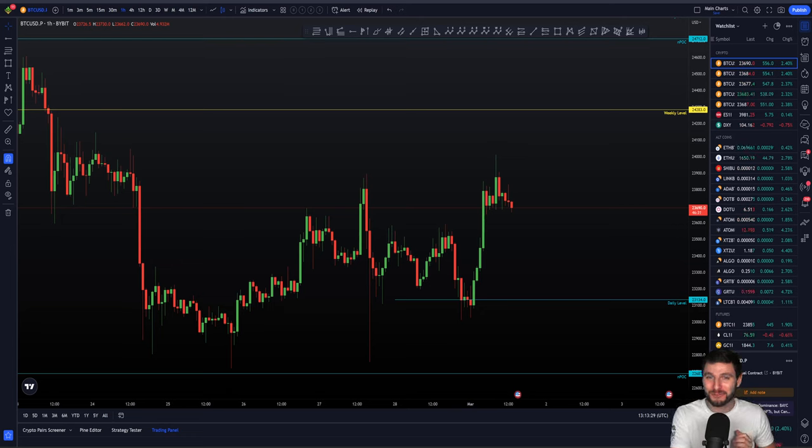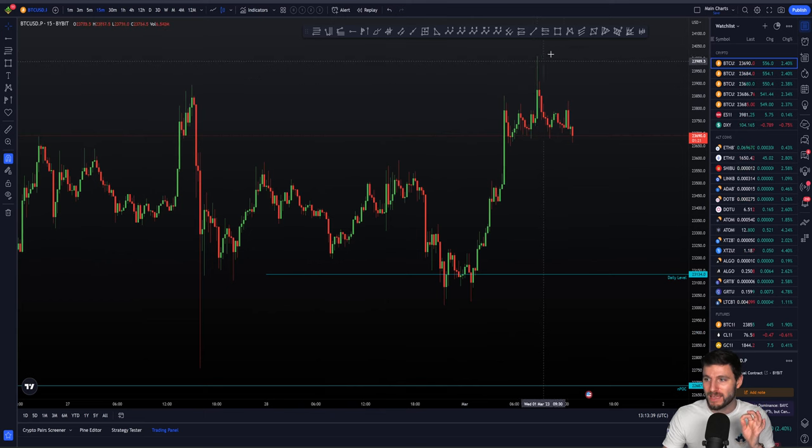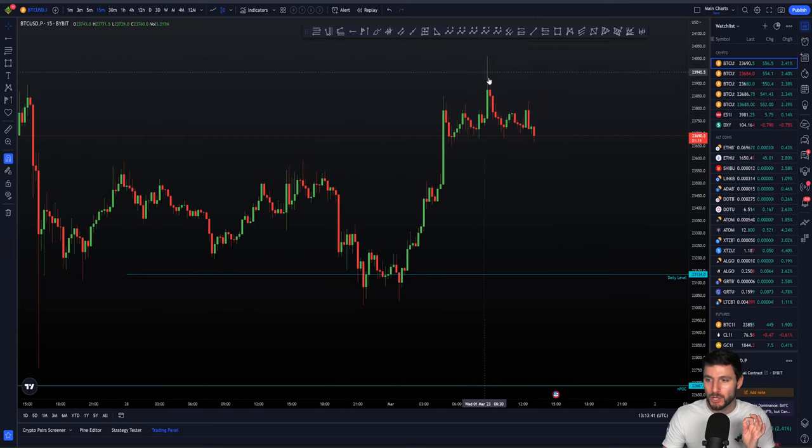We're going to be picking up right where I left off in yesterday's video, where we were talking about the swing failure pattern trading setup, and how that has came to fruition. We saw the swing failure pattern here around $24,000. We've seen the pullback, and if you took that SFP swing failure pattern, you right now are sat in profits. So well done, but let's not get too carried away, because every day there's a new trading setup to cover.